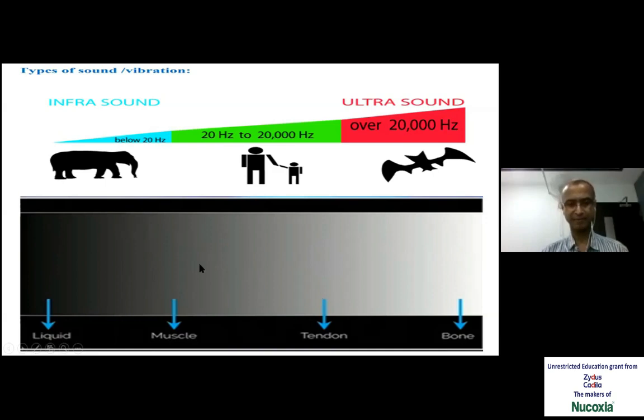Muscles appear in between dark and gray, whereas liquid, fluid, and fresh blood appear dark. The terms used in ultrasound: this dark color is called hypoechoic, whereas white color is called hyperechoic.